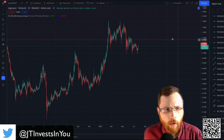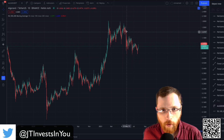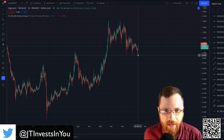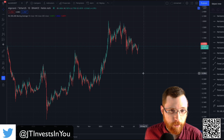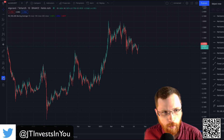Here we have Algorand on the daily chart. As you can see, we've had quite the fall since about May 5th or so, falling from a high of about $1.70 all the way to a low of about 67 cents or so. I already have a bunch of drawings already set for this chart — I just wanted to give you the bear view before I turn them on.